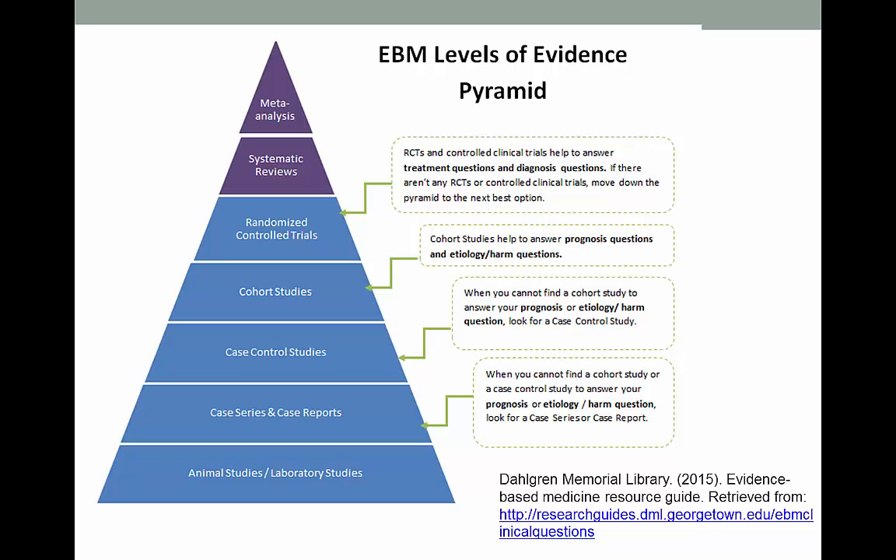The first step in rapid critical appraisal is to determine the level of evidence. The higher it is on the pyramid, the more comfortable you should be with it being a high-quality source of information. So how do you find the level of evidence for articles? Most of the time, it's right there in the title. Other times, you'll find it in the abstract or the methods section of the article. The first step of rapid critical appraisal is really pretty easy.